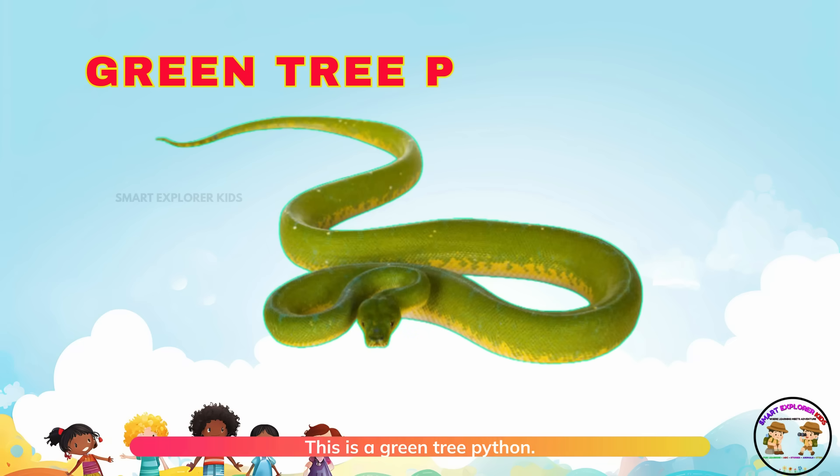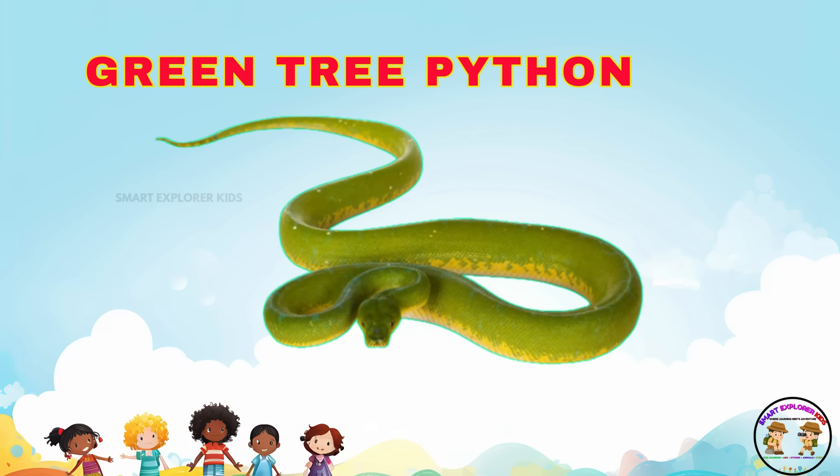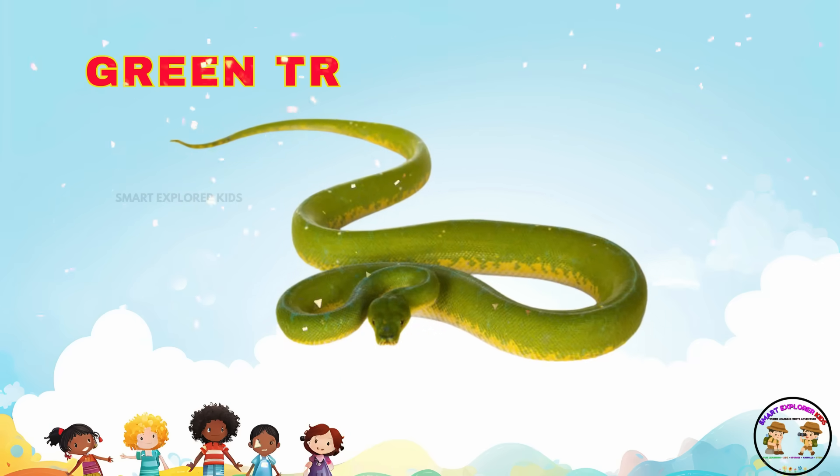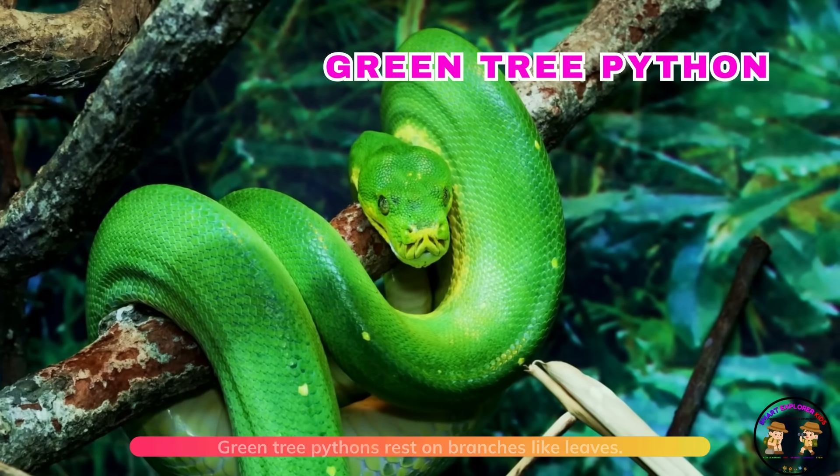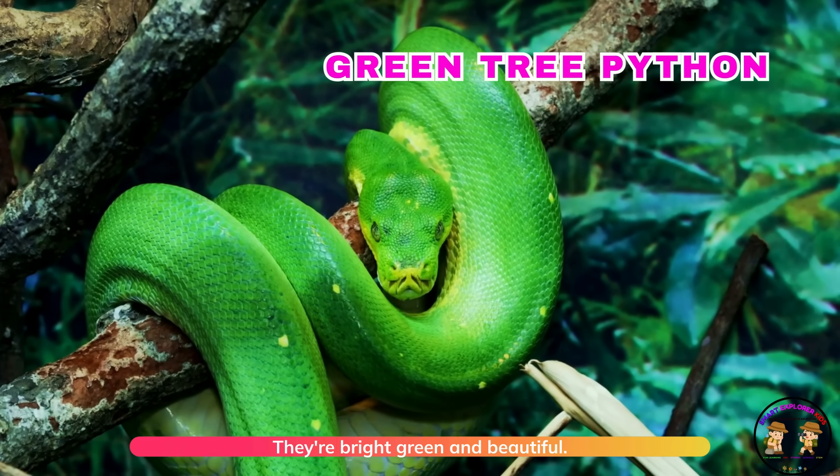This is a green tree python! Green tree pythons rest on branches like leaves. They're bright green and beautiful.